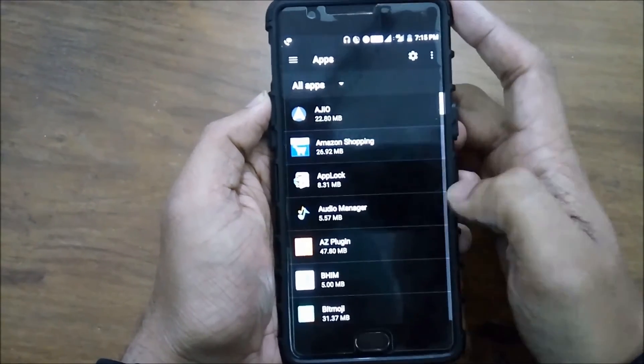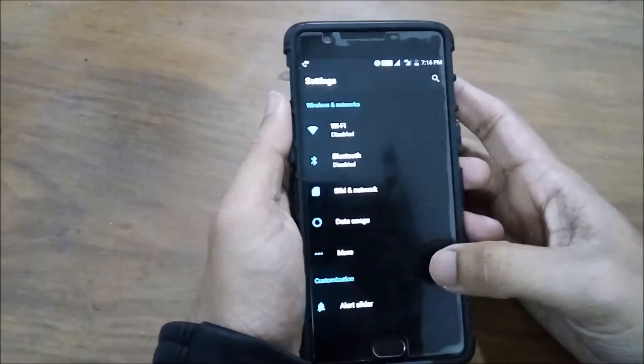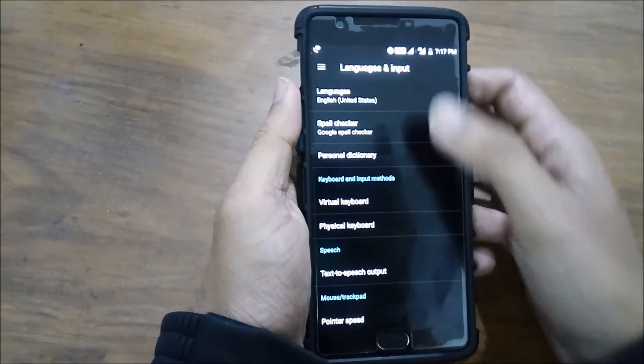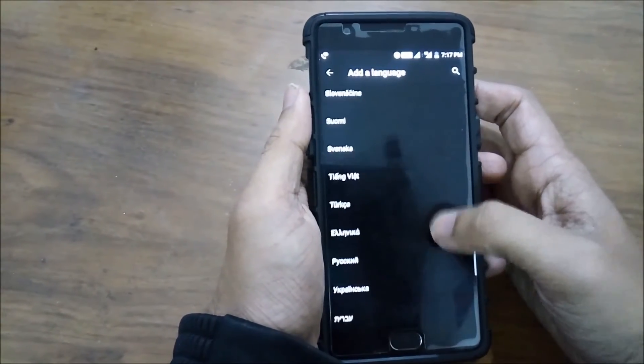To enable Data Saver mode, just head to the Settings menu. Next up is setting up multiple languages. This Nougat feature comes really in handy if you travel a lot and constantly need translations. Just head to the Settings menu, select Language and Input, then Language. Here you can add as many languages as you want, but the primary language of the smartphone would remain the same.